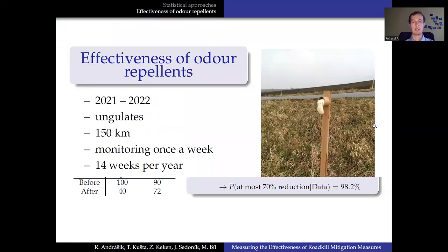Our study on the effectiveness of odor repellent started in spring 2021. It focuses on ungulates, mainly roe deer and wild boar. We've been monitoring approximately 150 kilometers of roads once a week, 14 weeks per year. If a single person would walk that distance, it would be 8,400 kilometers — more than the driving distance from Gibraltar to Brušna Poka, with a stop in Prague and back, just to illustrate the enormous extent of the study.